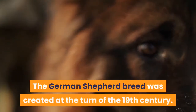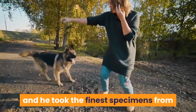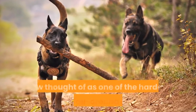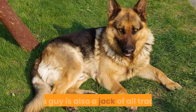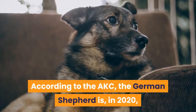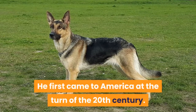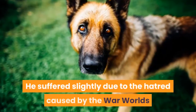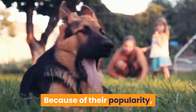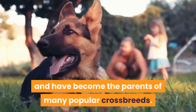The German Shepherd breed was created at the turn of the 19th century. A German officer wanted to create the ultimate herding breed, and he took the finest specimens from the different districts in Germany. His owners soon realized just how good he was, and he is now thought of as one of the hardest working all-around canines. According to the AKC, the German Shepherd was ranked as the second most popular dog breed in America in 2020, and this is a similar story across the globe. He first came to America at the turn of the 20th century, suffered slightly due to the hatred caused by the World Wars, but quickly recovered after starring in a few Hollywood roles. Because of their popularity, German Shepherds have been embraced across the world as loyal family pets and have become the parents of many popular crossbreeds.